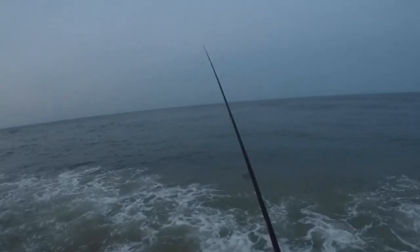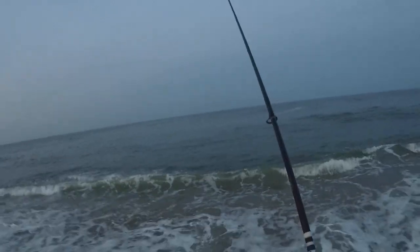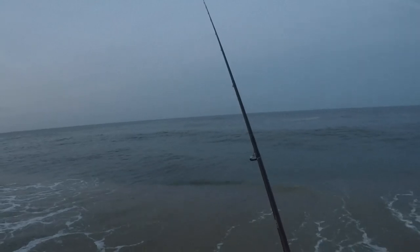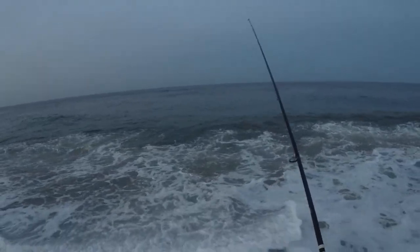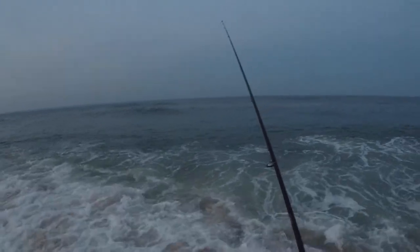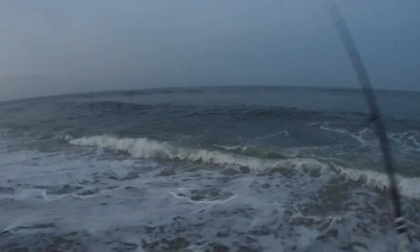Not much to this video — used a pink gulp, tried a bunch of different things when I got here. Didn't really seem like anything was working. The flounder were just shut off and then they turned on for a half hour and then they shut off again. Interesting — anywhere you go there's always going to be a better bite at a certain tide.